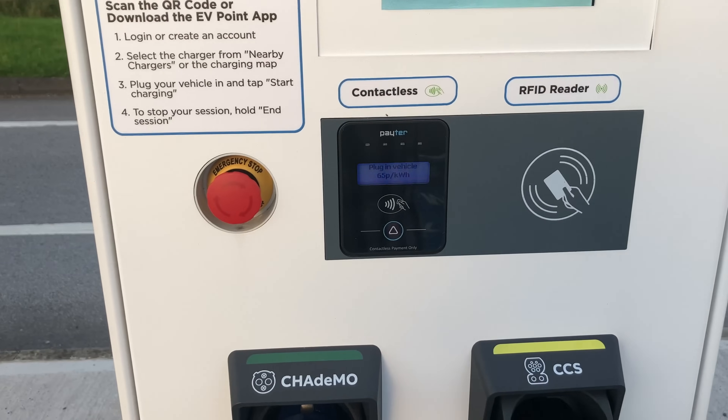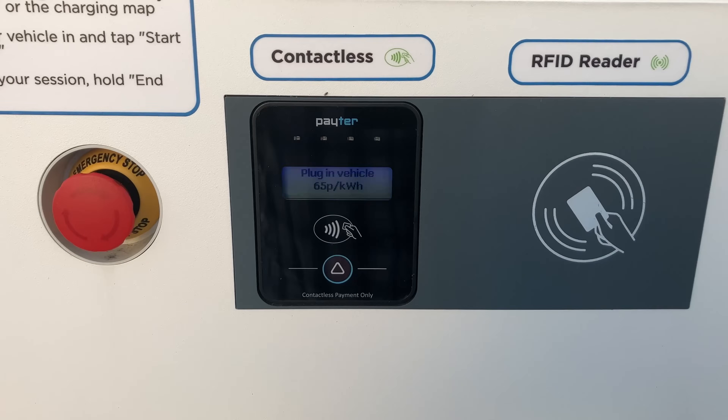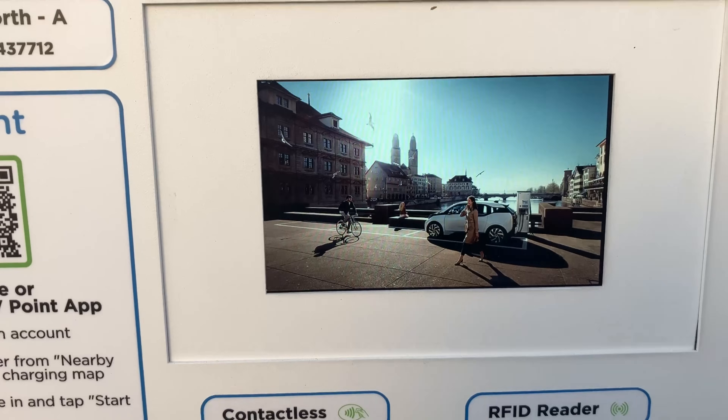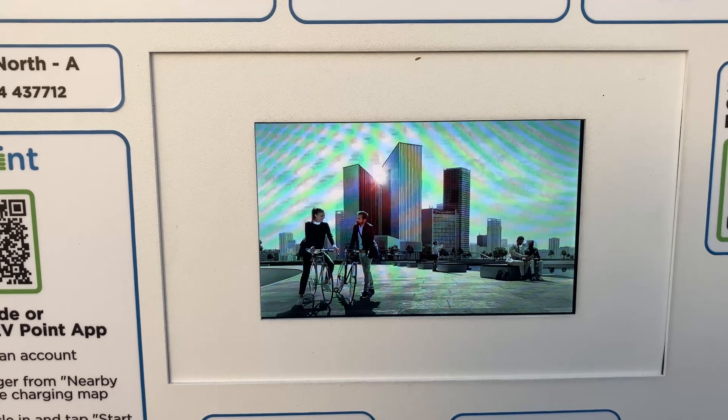None of these EV public chargers have any direct central communication with all of the EVs on the road, so all EV public chargers require their own method of payment. Individual public charger networks are able to have as many additional methods of payment as they choose and may include an RFID card, an app or a membership, or all three. Until 2022, all Teslas could charge at all chargers and all non-Teslas could only charge at non-Tesla chargers.